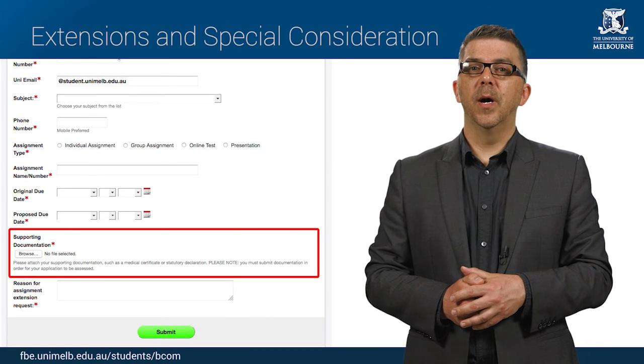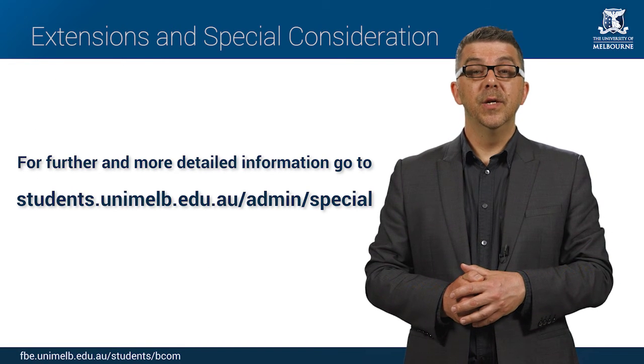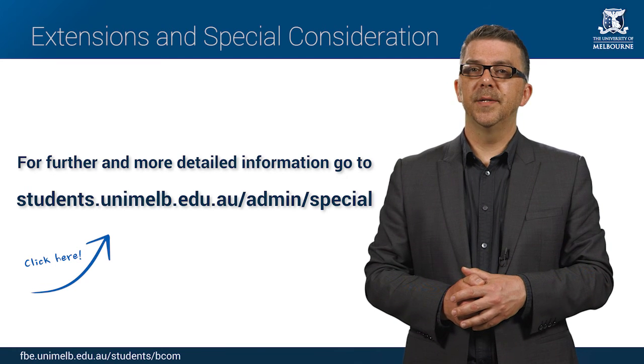If you require an extension of longer than 10 days, or you are suffering from a chronic illness or disability, you might be eligible for special consideration. Information about special consideration can be found on our website. If in doubt, you should ask at Stop One.